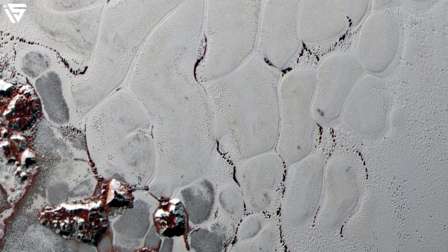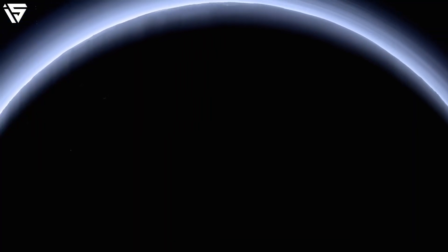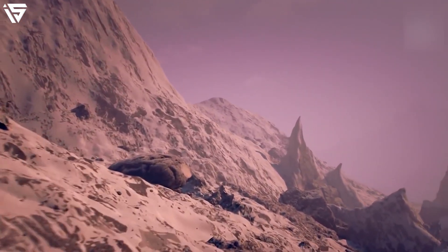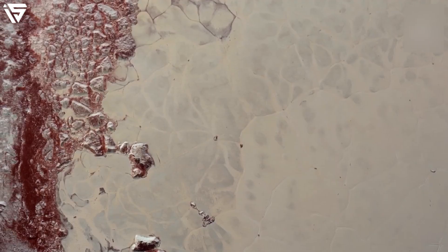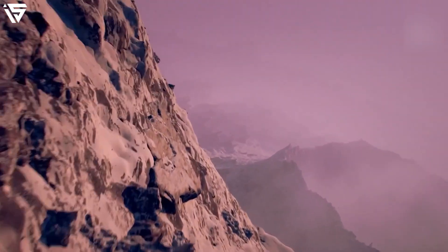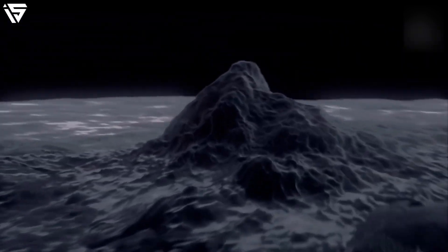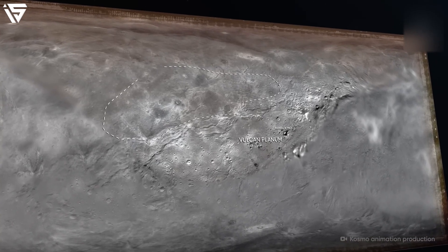The highest summit of Charon can also be found here, known as Kubrick Mons. Its diameter measures about 40 kilometres, and as per some estimates, its height reaches 4,000 metres. The mountain is also surrounded by a wide circular moat, estimated to be about two kilometres deep. Some assumptions imply that Kubrick Mons might be a cryovolcano, and it is also noted that the area around it has likely sunk under its weight.